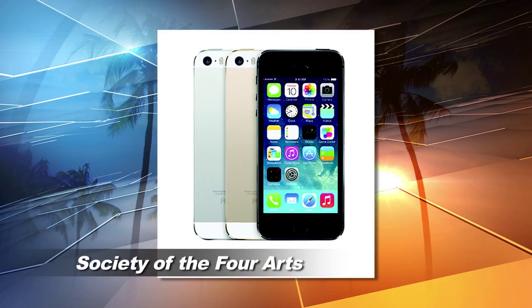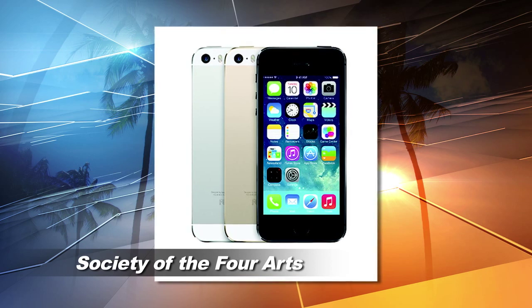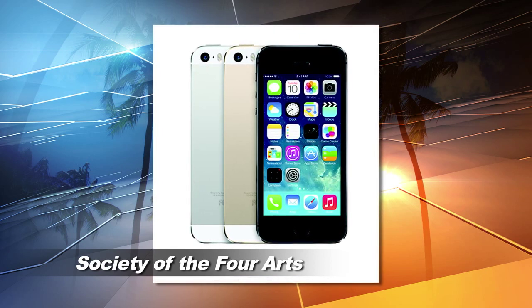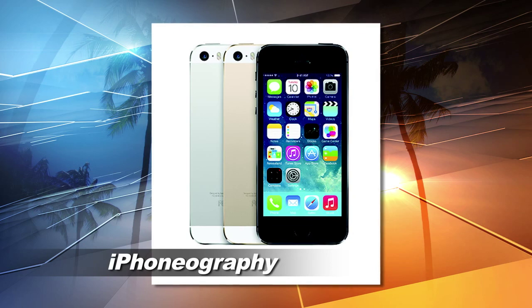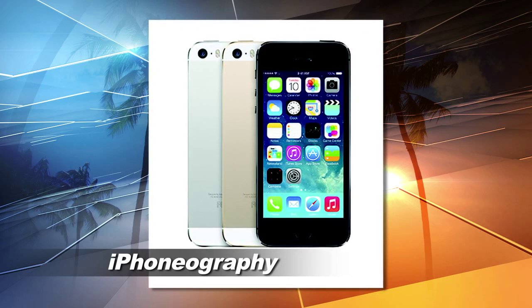Next, stop in the Society of the Four Arts to view the permanent collections or perhaps take a class. This month's iPhoneography course teaches you everything from useful apps to taking better pictures with your phone.